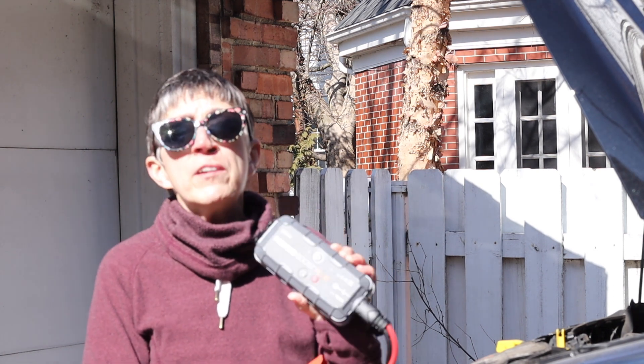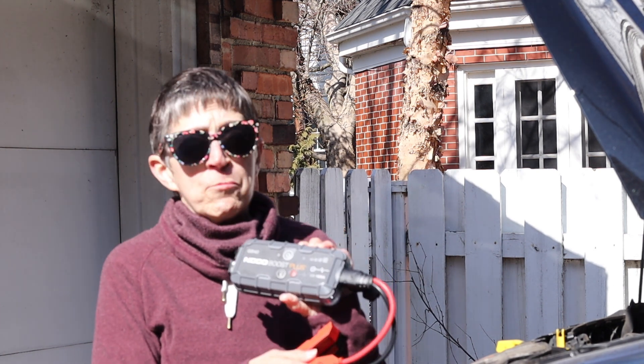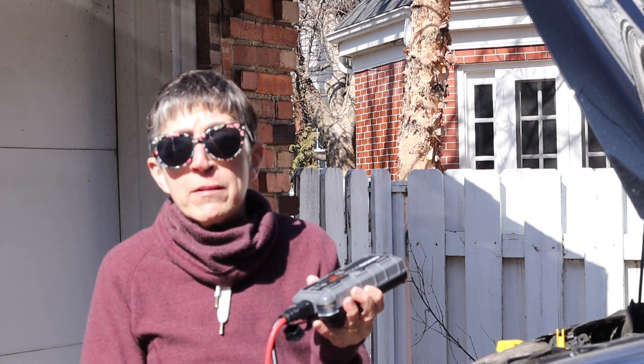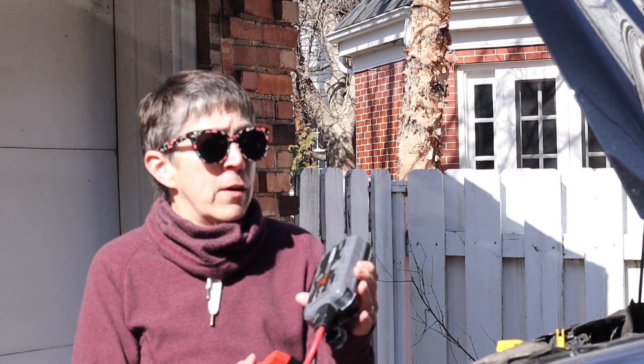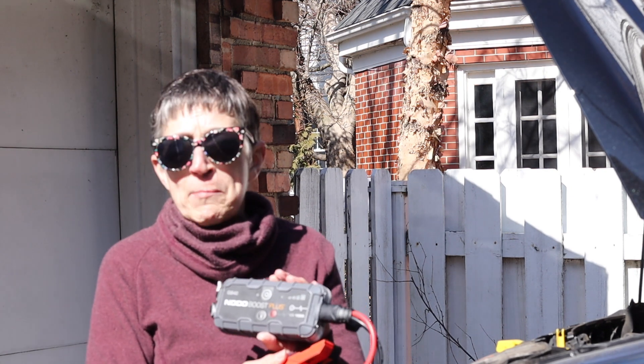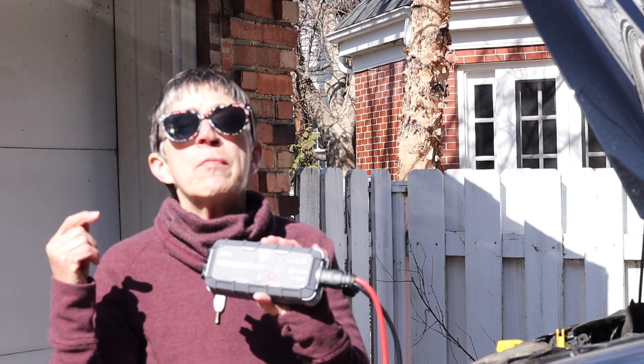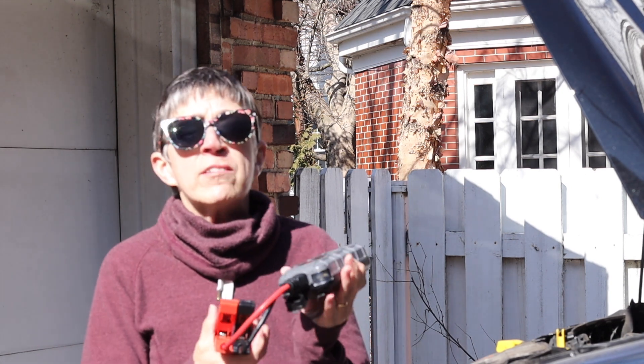This is going in our emergency kit with the van at all times — it has to. I just can't say enough about it. Why I didn't know about this, I don't know. But I'm just telling you: Noko Boost Plus. You can get them on Amazon. Again, I'm not sponsored.